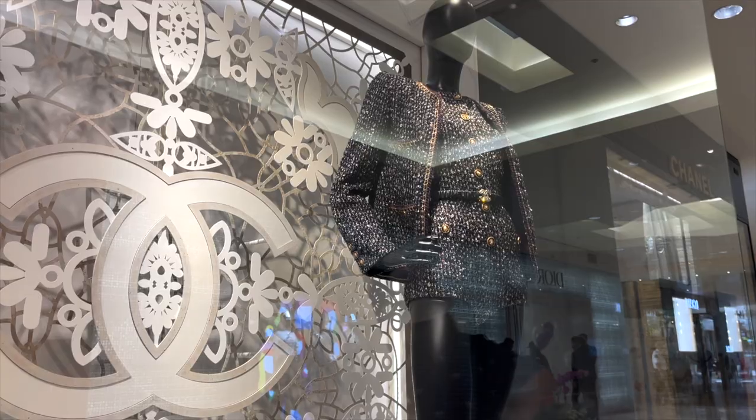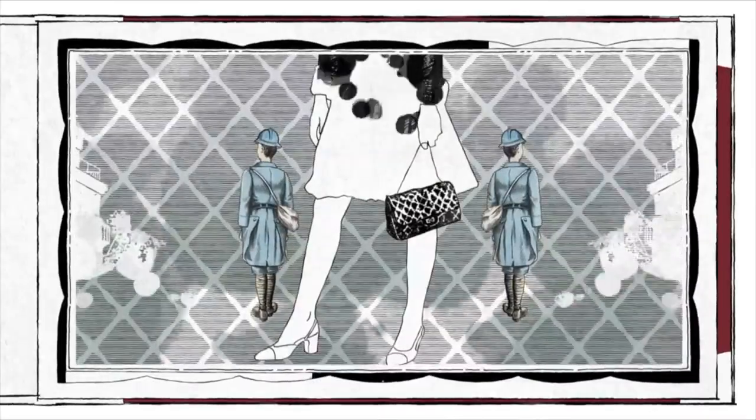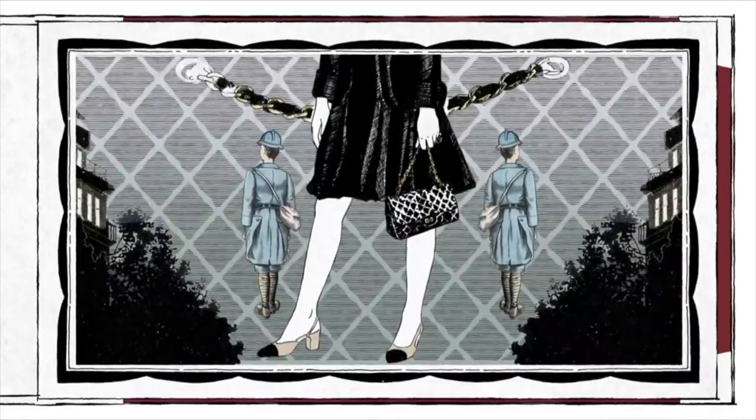In this video, I will take you to my local Chanel boutique to check out their fall-winter pre-collection items. I will try on some of their clothes and some of their handbags. My name is Kat and I make luxury videos mainly focusing on Chanel and its history. If you love anything luxury and Chanel with a dash of humor and fun, please subscribe, like, comment, and follow me on Instagram.